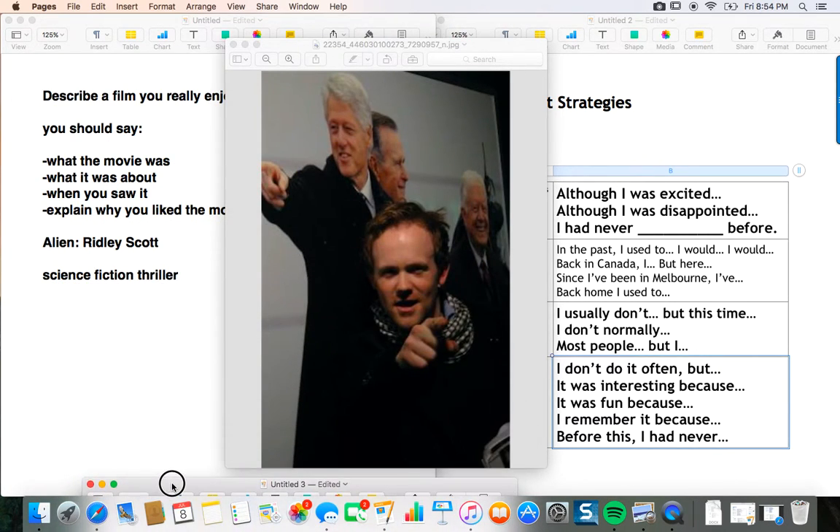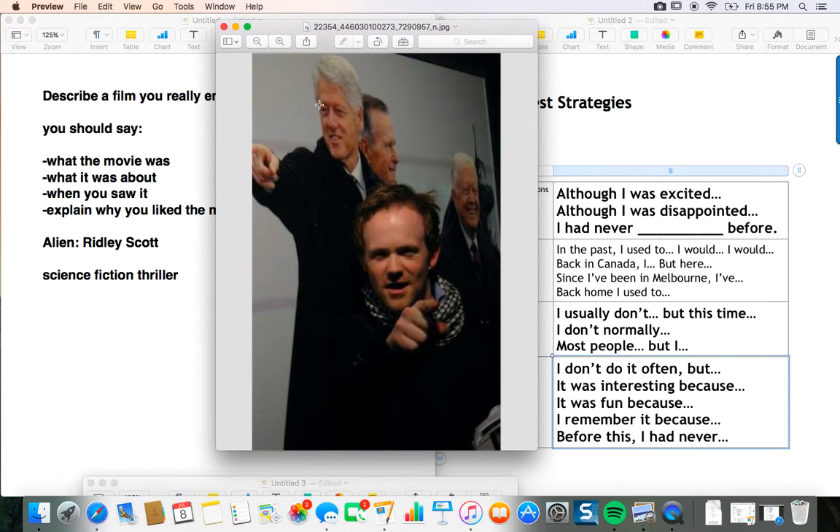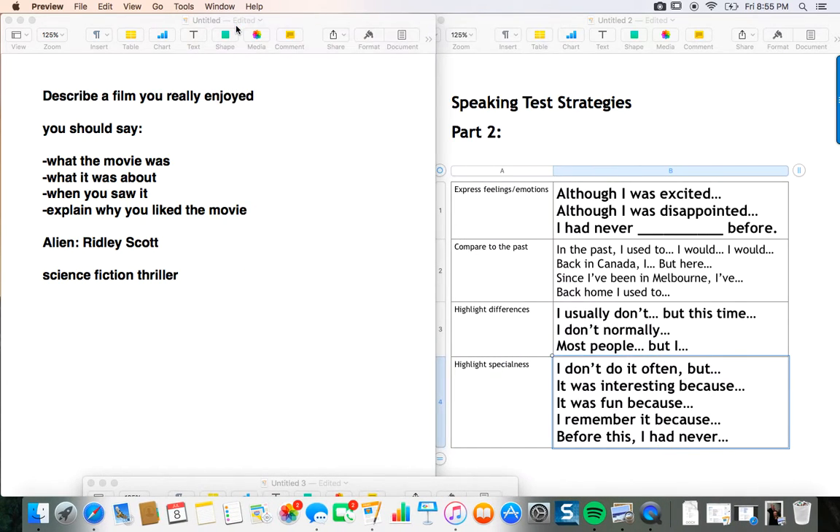That's me — I know you love to see your teachers. This is an older photo of me, back when I was in Washington. My friend was taking a photo and three guys came into the background and ruined it, because otherwise it's a really nice photo.